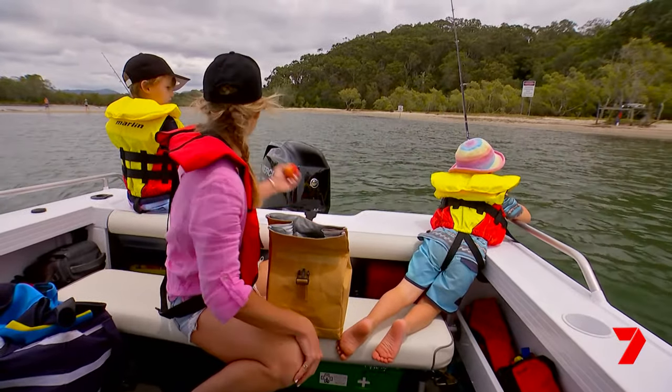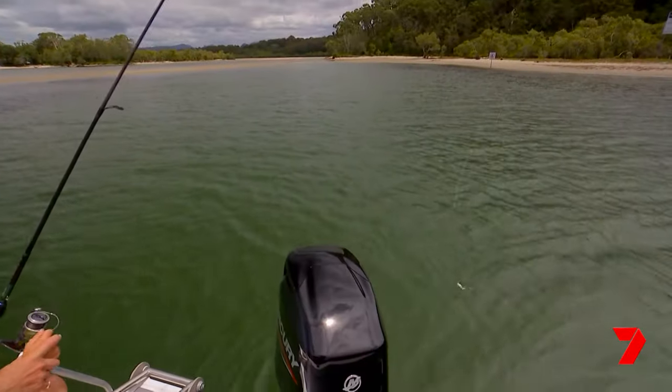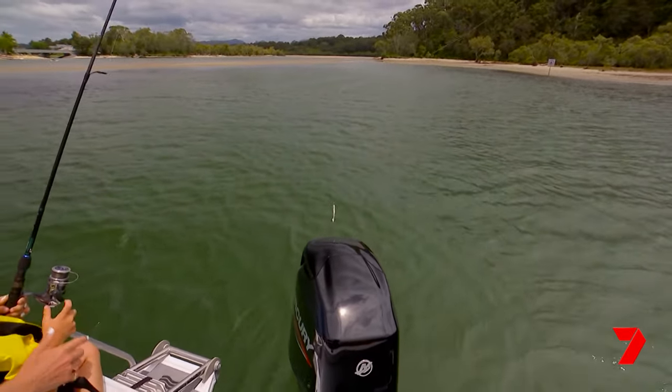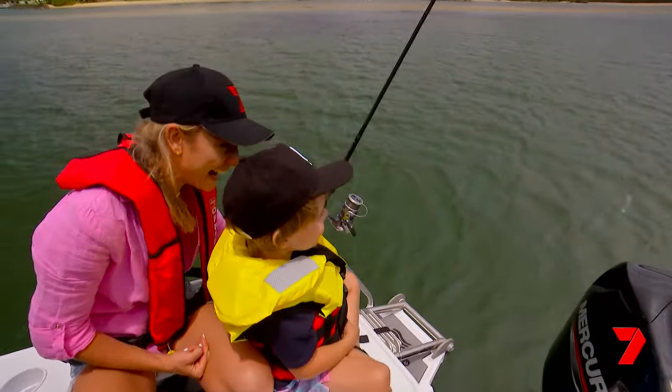Fishing! Maybe you caught something. Oh — you know what you've caught? Your brother's line and some seagrass.